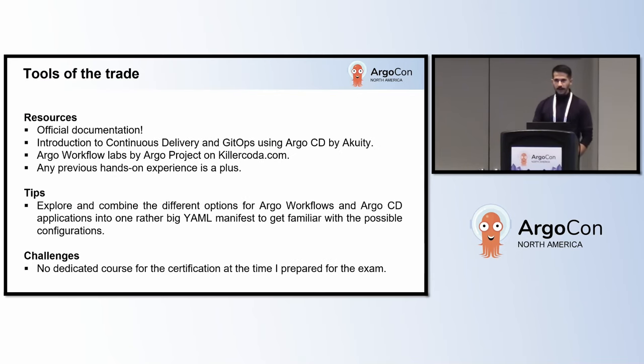Before I started preparing for this certification exam, I already had some experience with Kubernetes and Argo CD specifically, and I have been using Argo CD since 2021. I participated in a DigitalOcean Kubernetes Challenge, and since then I've been using it with tools like Crossplane, GitHub Actions, Terraform, and Kepler. Additionally, I had taken a course from Acuity — an introduction to continuous delivery and GitOps. All of that was before the announcement of this certification, and as you can notice, it was all about Argo CD. So I took this opportunity to get more acquainted with the other key tools of the Argo project.